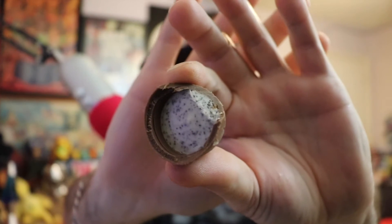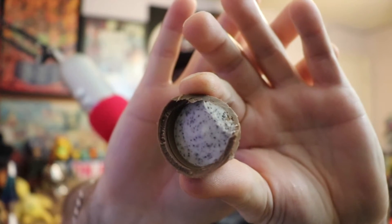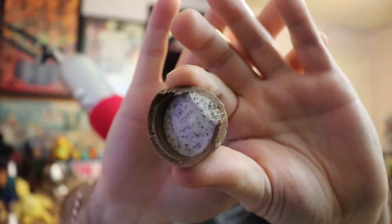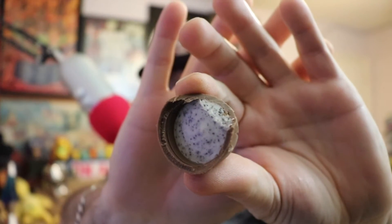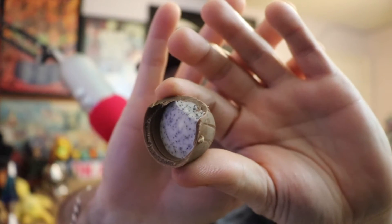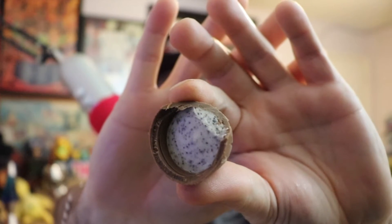Outside the foil wrapper it looks the same as it always did. Looks like it's coming off the same presses as the Cadbury eggs, just a different design. Instead of a goopy filling, we've got more of a firm center — not hard, but firm — and you can see the speckles of cookies and cream Oreo inside. Down the hatch.